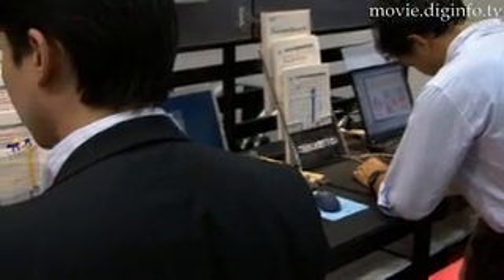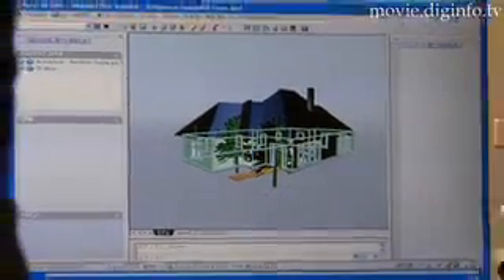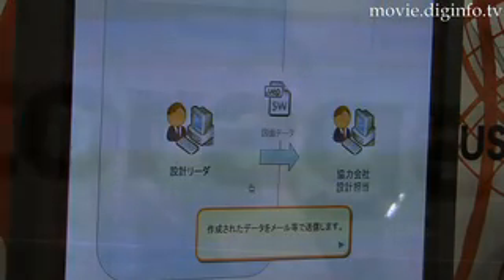In addition, when your company allows its partner companies to share design data, only designated users are allowed to view and use the data on the virtual secure drive, so the data remains safe but quickly accessible simultaneously to authorized personnel.